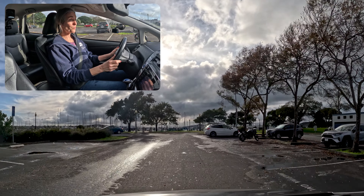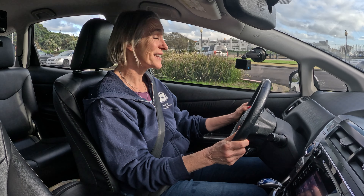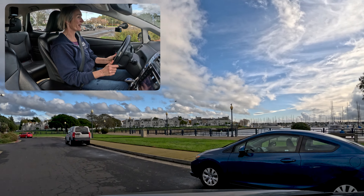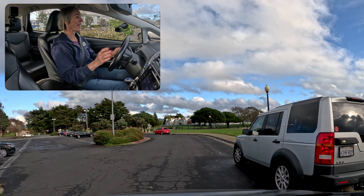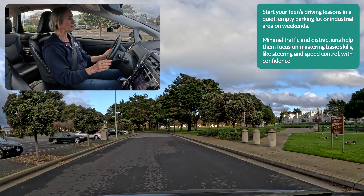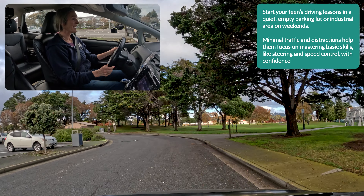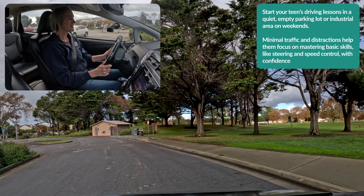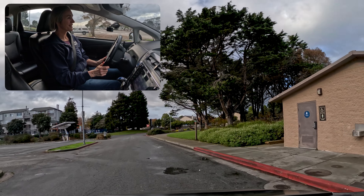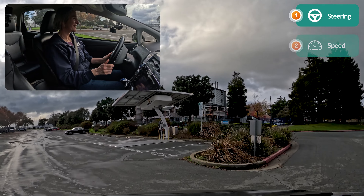Your teenager is going to get used to what it feels like to be on the left side of the car. They're going to learn how to operate their turn signals, scan around corners, and turn and steer and accelerate — and figure out how to move the car around safely. You definitely want this parking lot type space to get started in. Sometimes that could be an industrial area on the weekends, or maybe just a really quiet neighborhood where there isn't a lot going on.